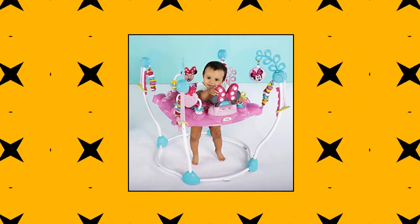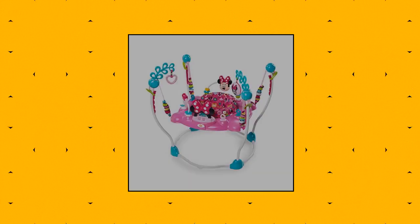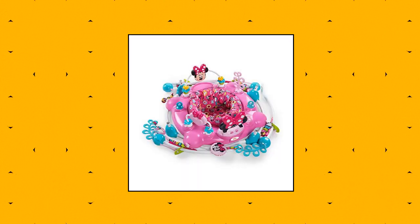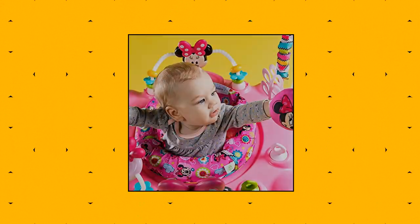Bright Starts Disney Baby Activity Jumper Minis Peekaboo Baby Jumper magically makes giggles — seat rotates all the way around for 360 degree fun. 12 toys and activities with extra toy loops. Electronic toy station has mini lights and sounds. Includes machine washable seat pad. Age minimum 6 months, minimum weight supported 10 pounds.